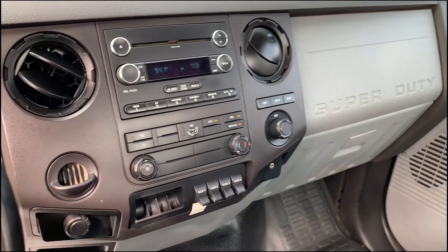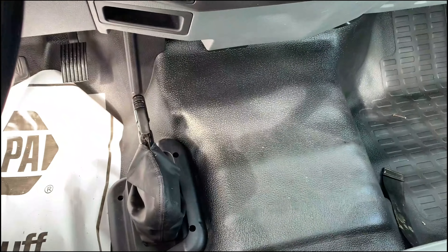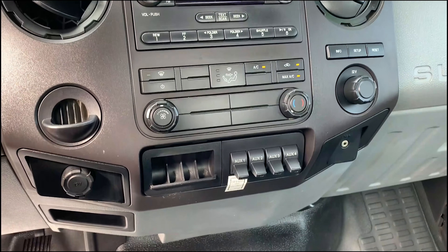This truck has hydraulic brakes — there are no air brakes. We've got a full brake pedal there, and your normal Ford auxiliary switches here.